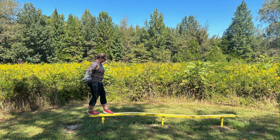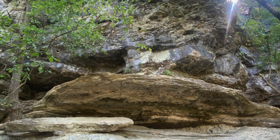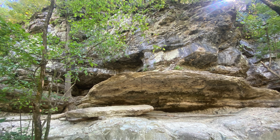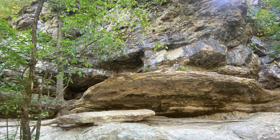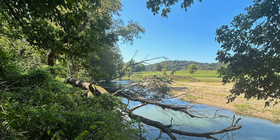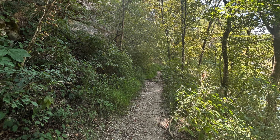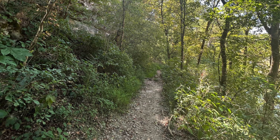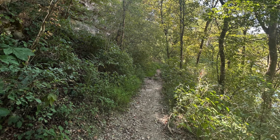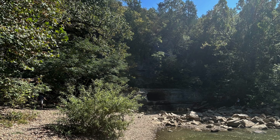The Narrows of the Harpeth has three hiking trails that originate at a common trailhead near the park entrance. A half-mile bluff-overlook trail includes a steep ascent to a narrow bluff offering hikers a panoramic view of the Harpeth Valley. A half-mile trail along the backside of the limestone bluff leads to the site of Montgomery Bell's Patterson Forge, where a small waterfall is all that remains of the Iron Forge operation.